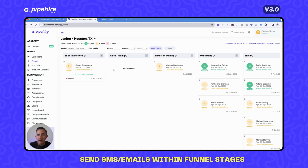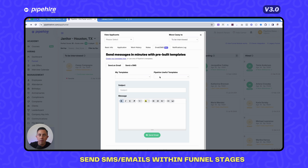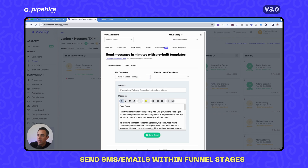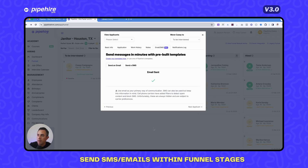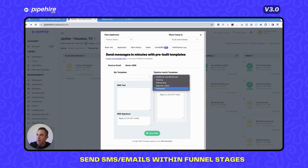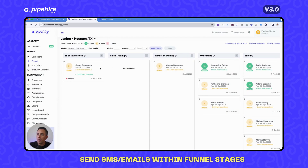For messaging via SMS or email during the hiring process, click on the applicant's name, then click on the email/SMS tab. There are already a series of templates created for you — for example, 'Invite to Video Training.' Pipeheart loads all the information, including the link, and sends it to the applicant without you needing to open Gmail. You can also send the same via SMS quickly.